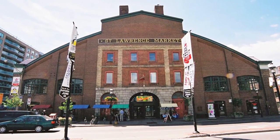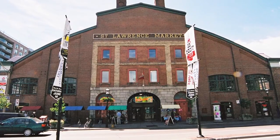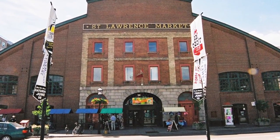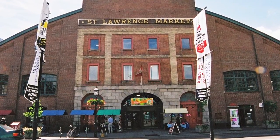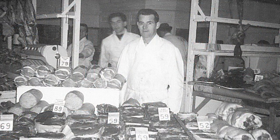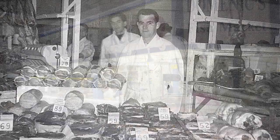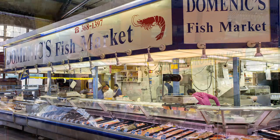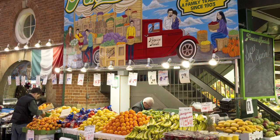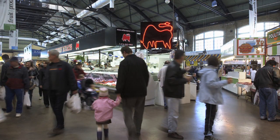Altered almost beyond recognition, except for the Front Street centre portion — note the windows, arch doorways and alternating stone and brick in today's facade — it has provided Toronto with a much larger weekly permanent market since 1902. In 2012 it was identified as one of the top 10 markets in the world by National Geographic.